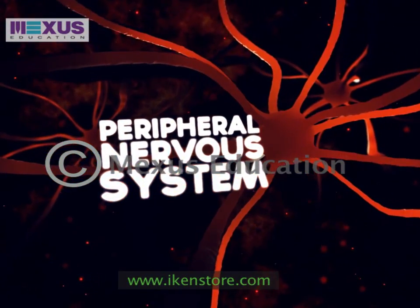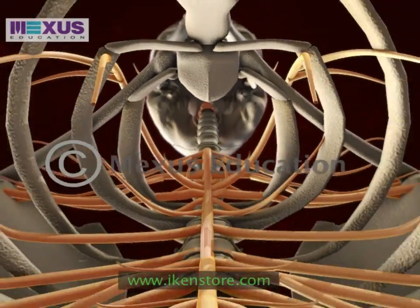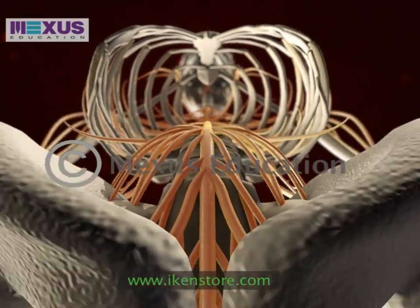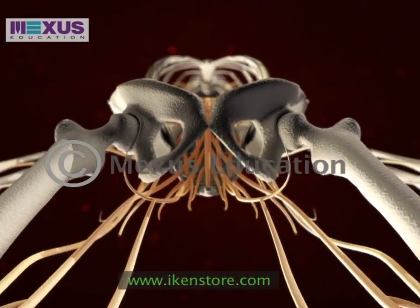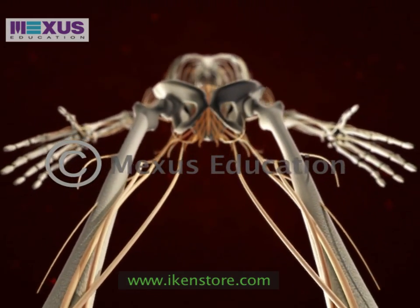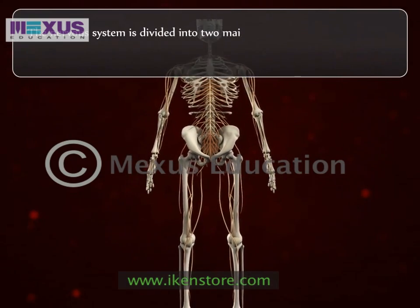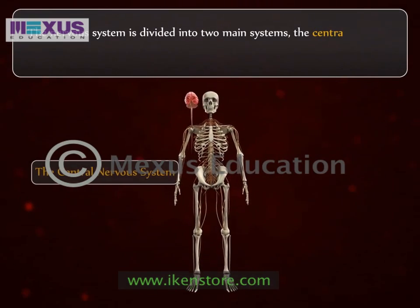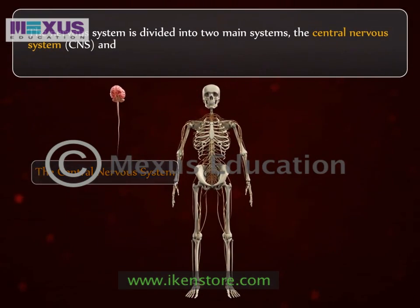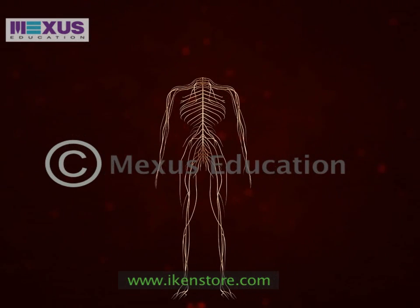Peripheral Nervous System. The nervous system is a complex, sophisticated system of the human body. It regulates and coordinates our bodily activities. This system can be divided into two parts: the central nervous system and the peripheral nervous system. Let's take a look at the peripheral nervous system.